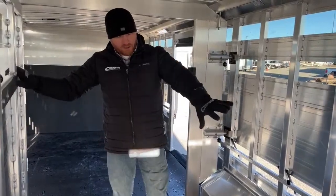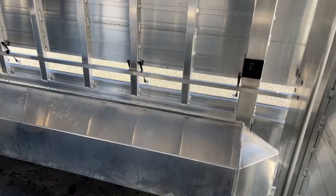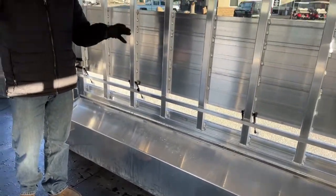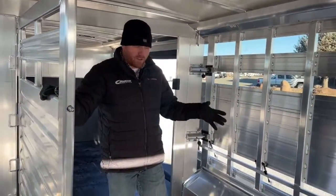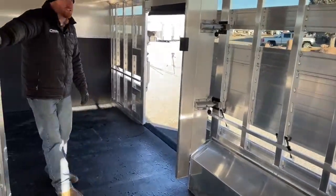I also want you to notice animal safety — everything's got a radius to it. We've tapered the wheel wells in this trailer. It only makes sense to try to avoid any sharp 90-degree angles and make it nice and smooth. Some customers will actually go in and rubber mat the wheel wells as well — that's an option that can be done. Pretty much the sky's the limit on what we can do to these trailers.